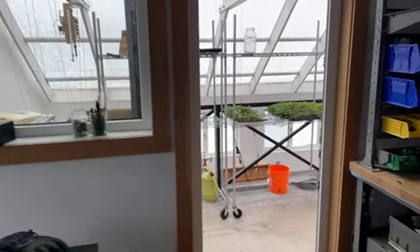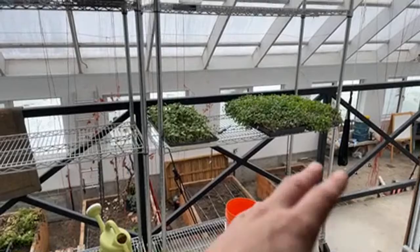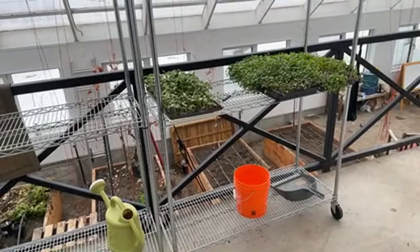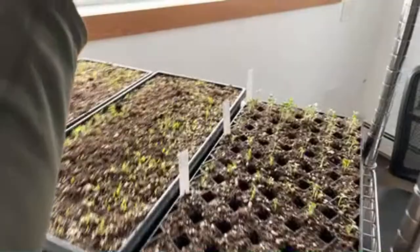The neat thing about having these two spaces is I can separate things. I wanted to slow these microgreens down because I planted too much radish and too many sunflower shoots, so I put them out here where it gets down to about five degrees — just a little above freezing at night. On sunny days I can just bring this rack out into the greenhouse and they'll grow really fast.